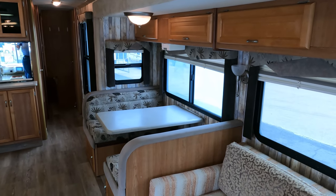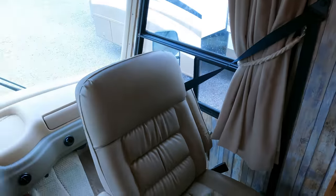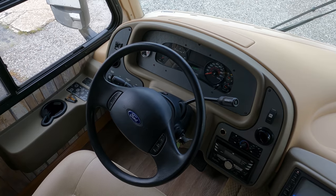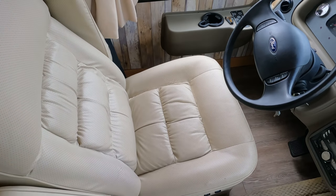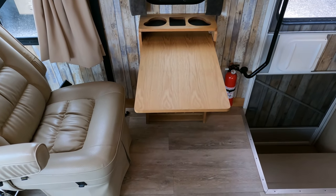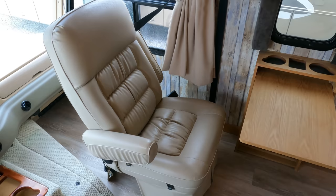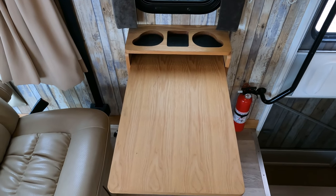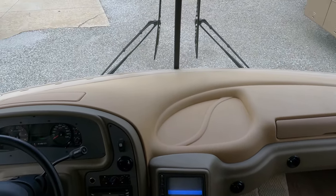I've got the air conditioners on, generator running, and the air conditioners are ice cold. The refrigerator is on and I'm letting it get down so I can verify it works. Starting here at the front cab: 36,989 miles. Front seats look great — they both swivel for party seating. The passenger seat swivels around to use with a fold-up table right here, making an extra seat for eating or office use, then swivels back for driving. The dash looks great.